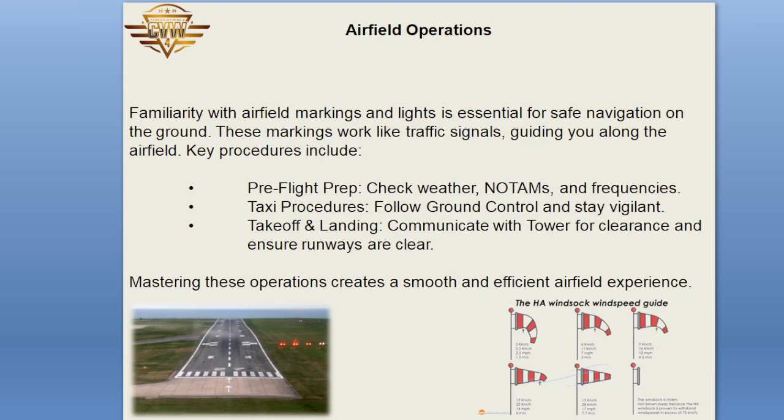Airfield Operations: familiarity with airfield markings and lights is essential for safe navigation on the ground. These markings work like traffic signals, guiding you along the airfield. Key procedures include pre-flight prep — check weather and frequencies; taxi procedures — follow ground control and stay vigilant; takeoff and landing — communicate with the tower for clearance and ensure runways are clear. Mastering these operations creates a smooth and efficient airfield experience.